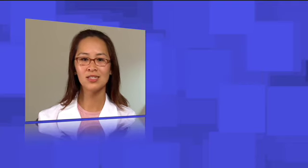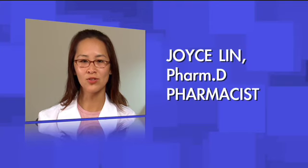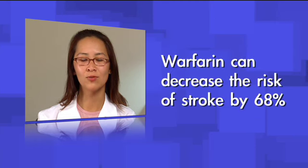To give you some statistics: 87% of strokes are caused by a blood clot. Other strokes are caused by a ruptured blood vessel. About 15% of all strokes happen in people with atrial fibrillation. Appropriate use of warfarin can reduce your risk of stroke by 68%.